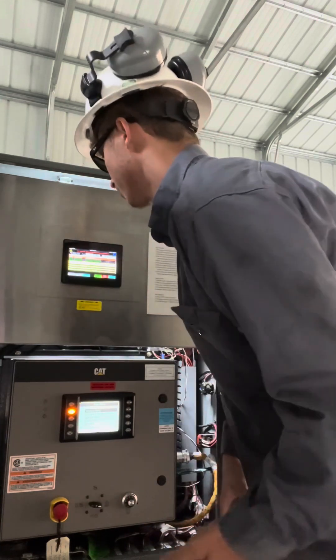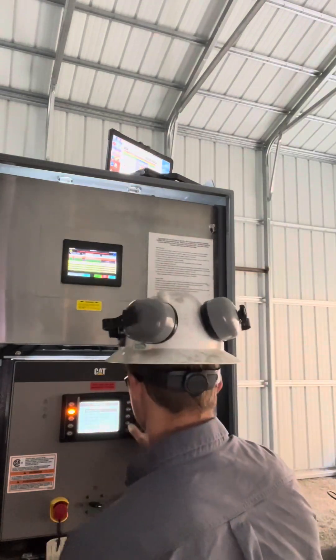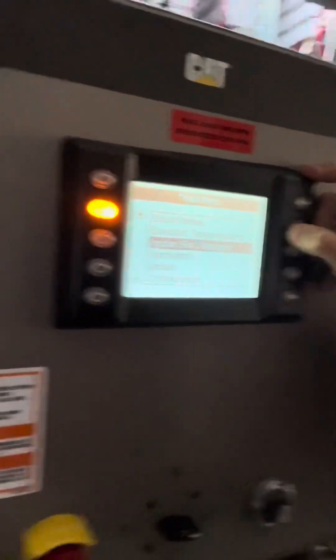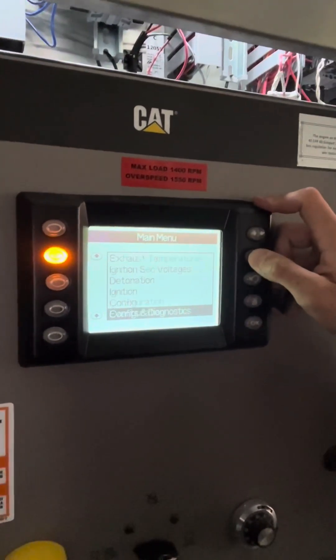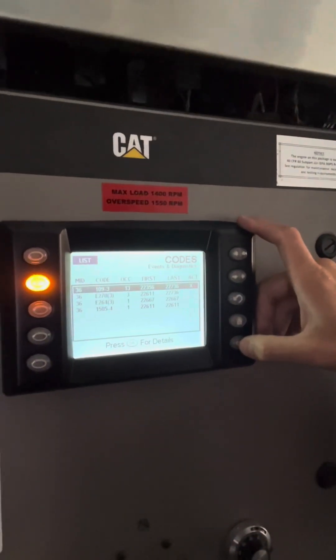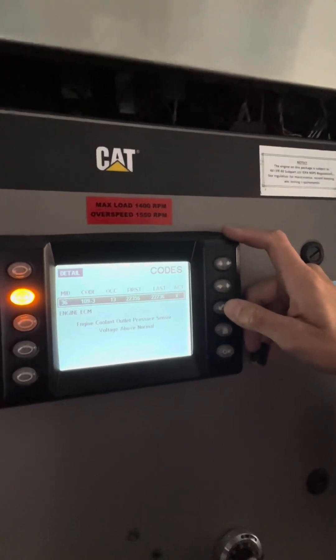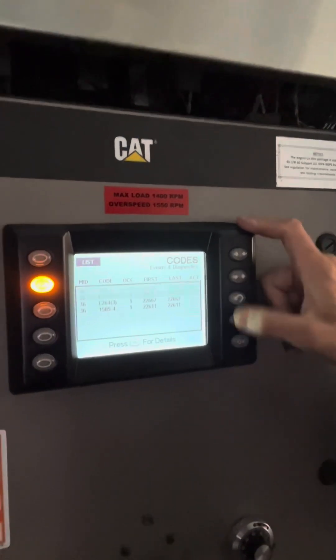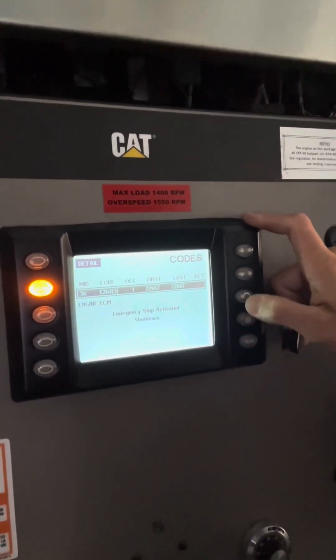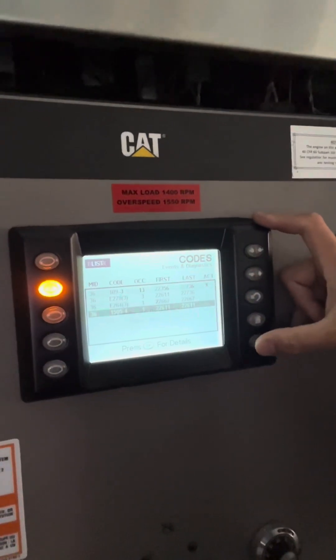Right now it's just showing low second interstage pressure up there. On this bottom screen we'll scroll down to where it says Events and Diagnostics — and that's the most recent code. We got: engine coolant outlet pressure sensor voltage above normal, shutdown requested, emergency stop activated, and cylinder 5 detonation sensor. So none of those have to do with what it actually shut down on, so we should just be able to fire it right back up.